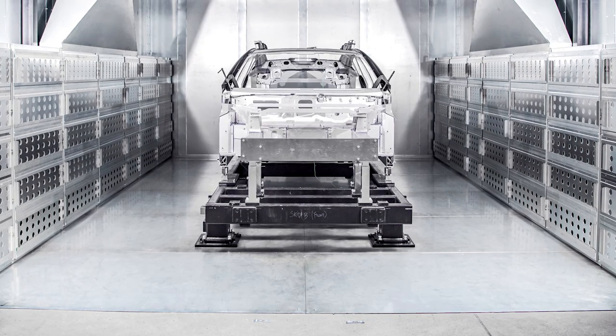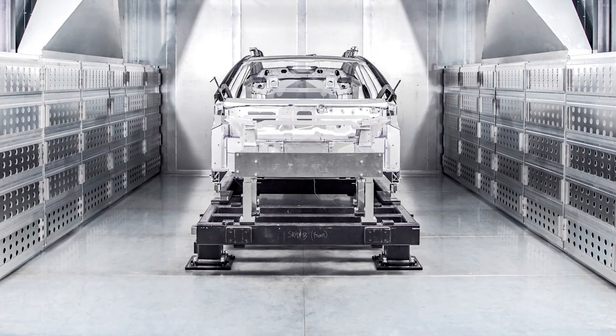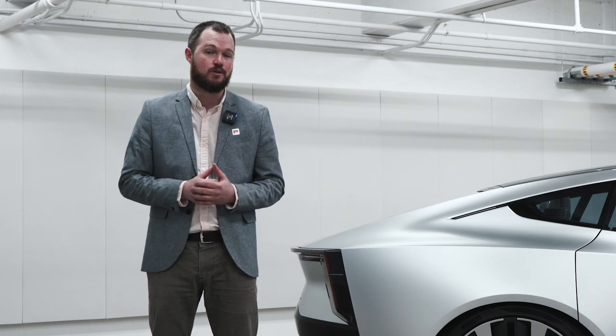Underneath this shapely skin, the Polestar 5 will use the company's new brand-specific aluminum space frame with P10 electric motors on all four corners. The company won't divulge powertrain specifics, but I think it's safe to say that you should have about 400 horsepower on the bottom end and 700 horsepower up top.